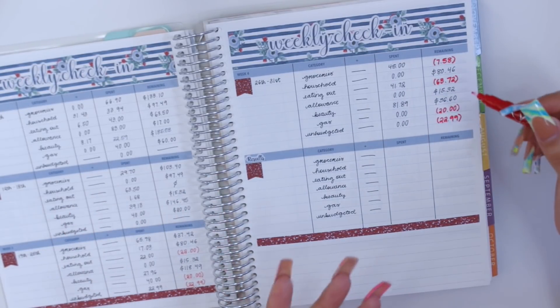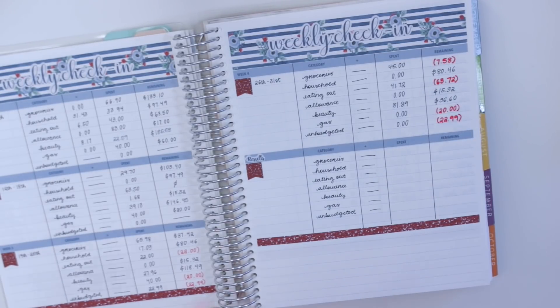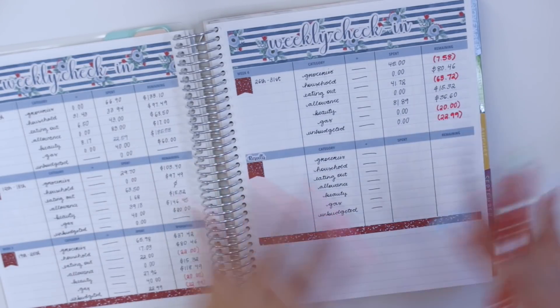I feel really bummed that I have so many red markings — I'm over budget on four of my categories for July. But to be honest I kind of already knew this, which is why I didn't want to film this video. But now that we're here, we just have to face it, build a bridge and get over it, because we are already in a new month and I'm doing way better in August.